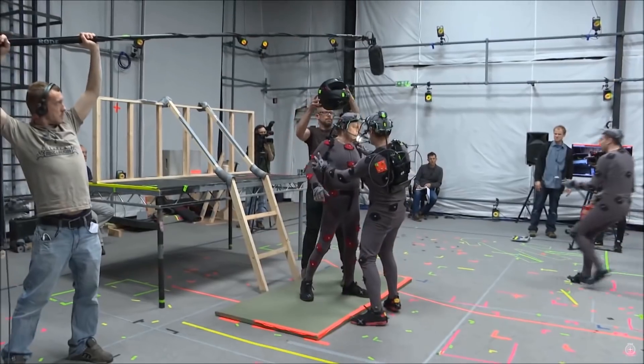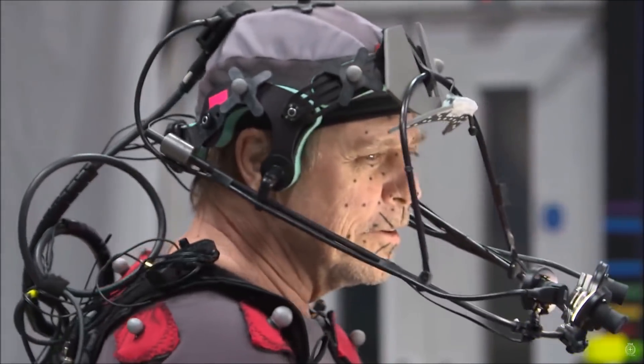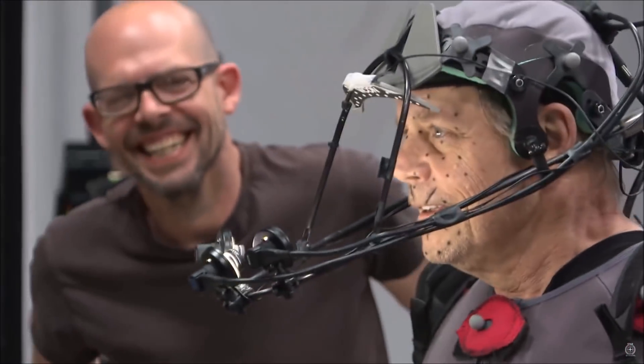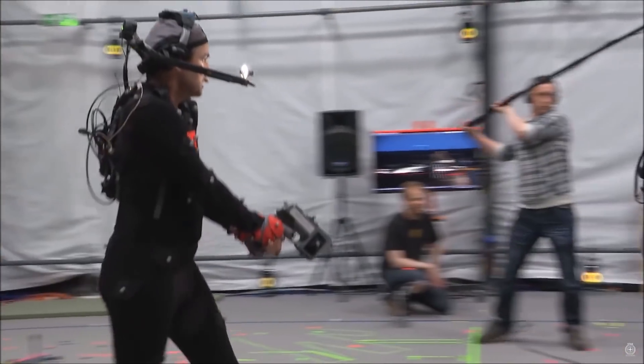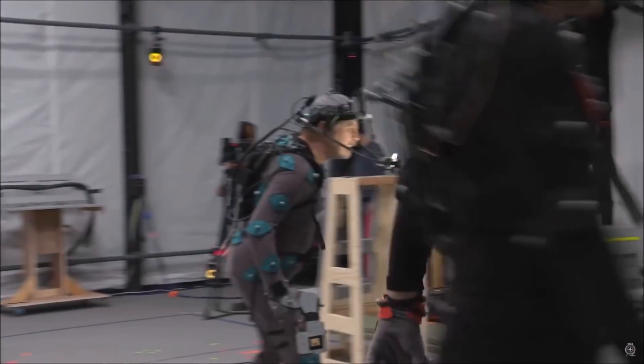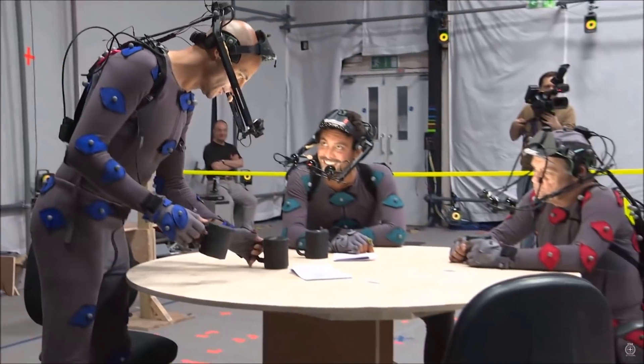Starting with motion capture, or mo-cap. It started as far back as the early 2000s, where it was used to capture movements and animate characters in movies mainly. Since then, it's been used more and more, forever bringing much finer detail and capture quality to bring even better lifelike animation to characters.